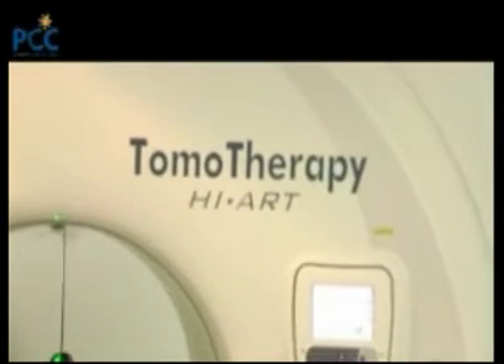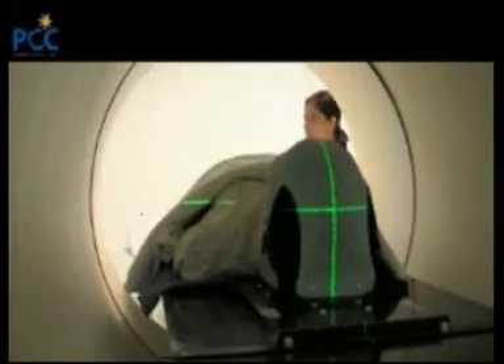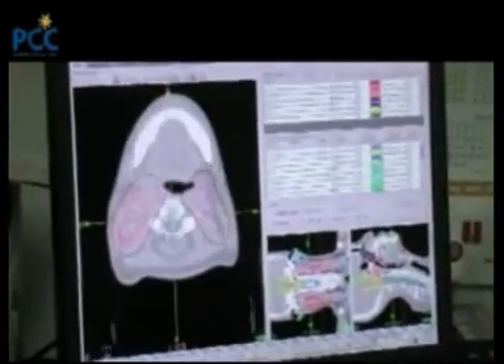Good examples for treatment using Tomotherapy would be in the brain, in the base of skull, the head and neck region, lung, pancreas, and the prostate.